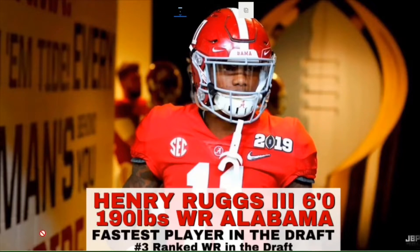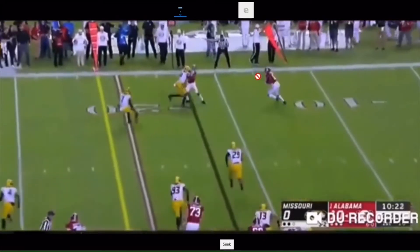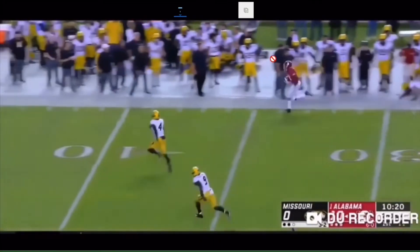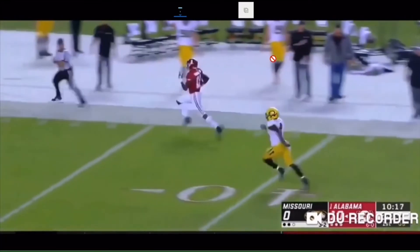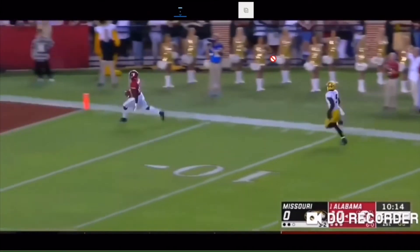The first play displays his absolute game-breaking speed. It's a very quick bubble screen, but as soon as he turns the ball upfield on the sideline, he is gone. On this play he was clocked at 23.27 miles per hour. To put that into context, the fastest speed clocked in an NFL game in the past four years is Tyreek Hill — no surprise — at 23.24 miles per hour. That is slower than the speed Ruggs hit, meaning Henry Ruggs would be the fastest player in the NFL today.